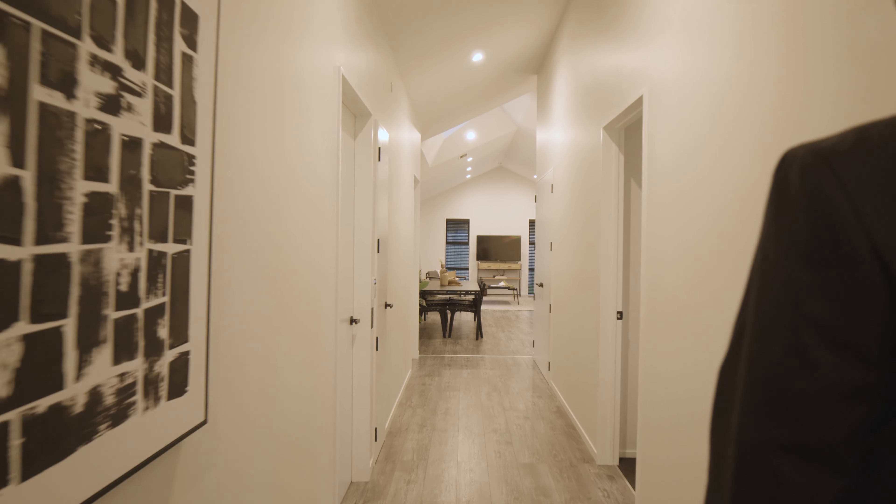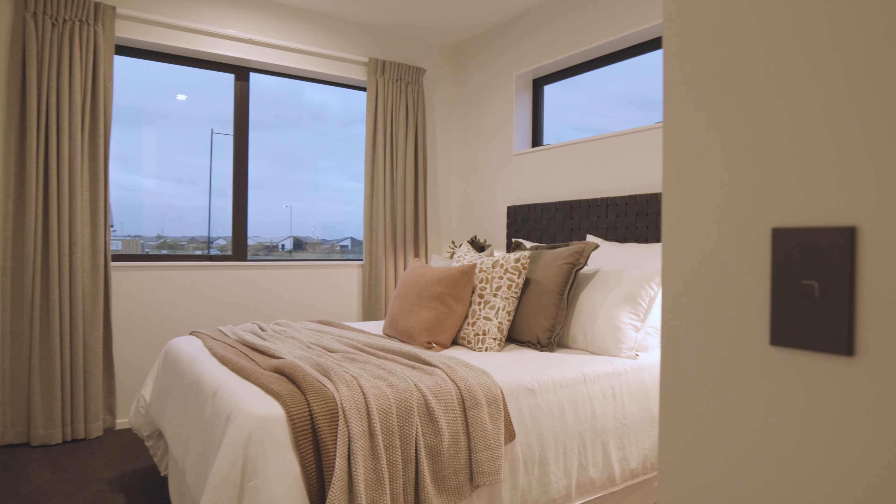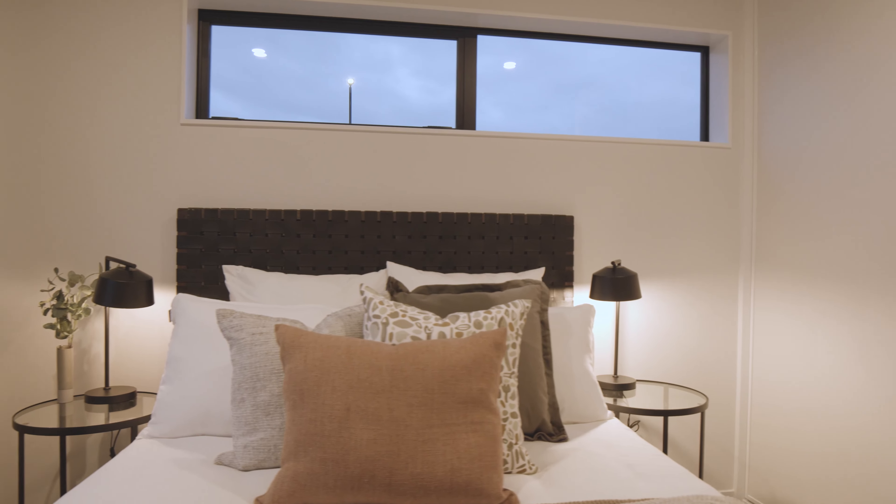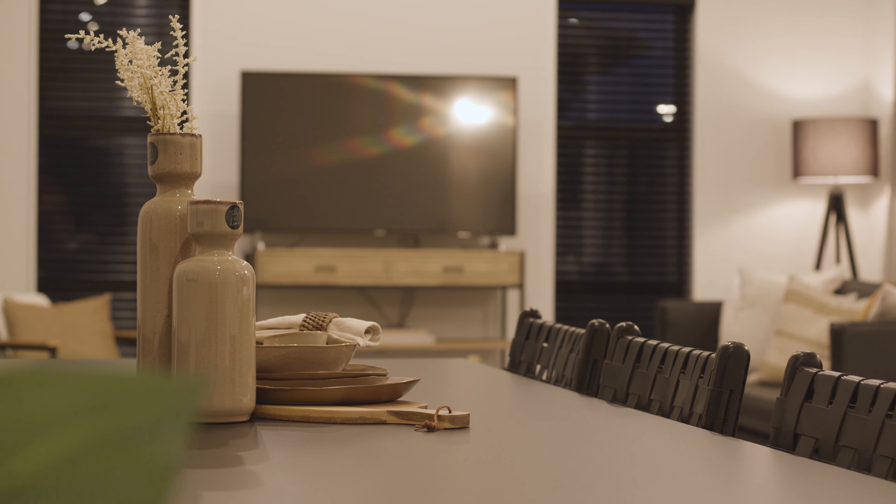This strategically designed and elegantly crafted home, located in the heart of Ackland Park within Rolleston, has set the standard for a new age of quality, high spec and cost-effective living.